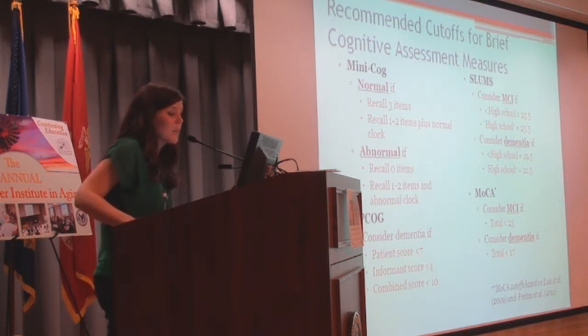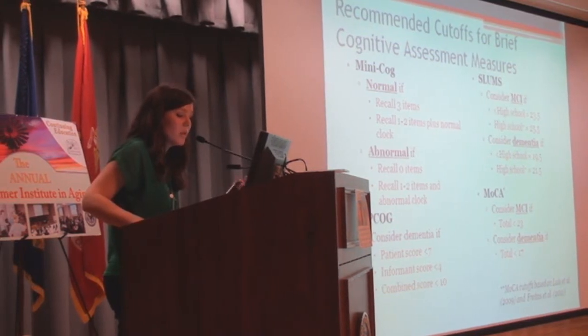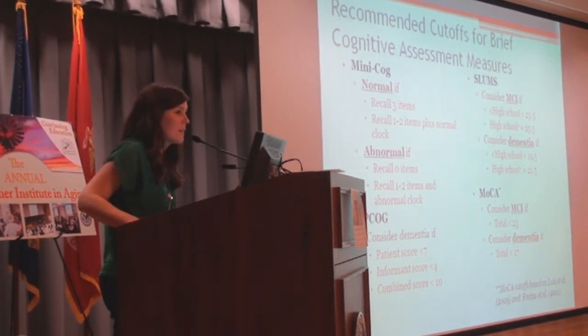There's a summary slide of all the cut scores for the measures covered today — you can refer back to it later. There are plenty more measures beyond what was discussed.